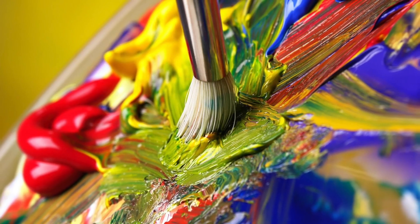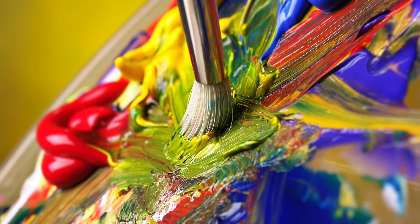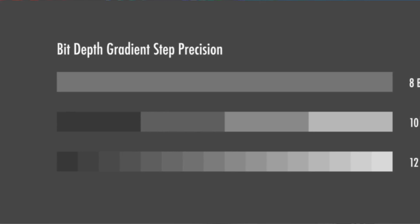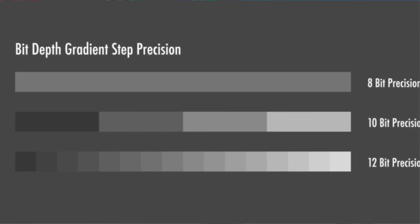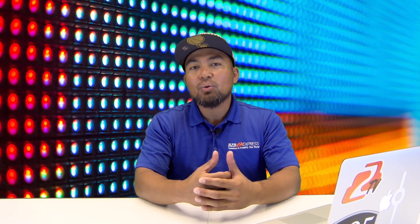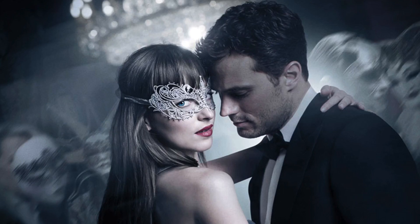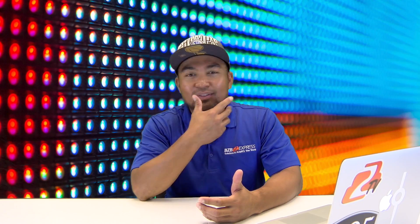Bit depth is the other aspect, which is a bit more complicated — no pun intended. TVs don't have an infinite color palette to choose from, nor can they mix colors to create a new color like a painter is able to do. TVs are digital and each color is represented by a value. Current HD TVs use an 8-bit system, which means your TV can show 256 possible shades of gray — oh, and every other color.